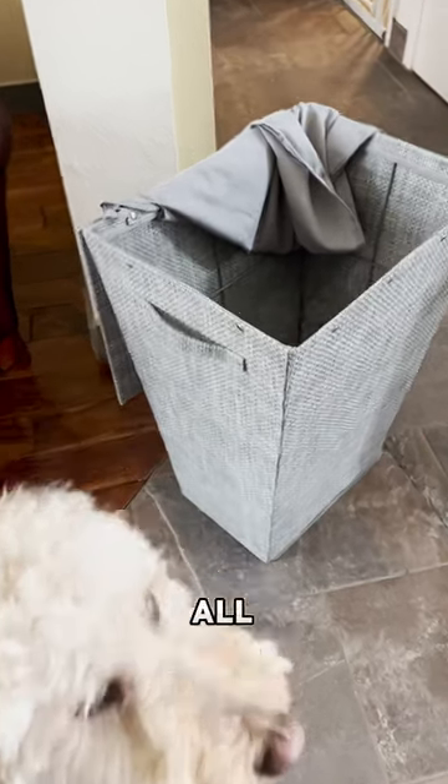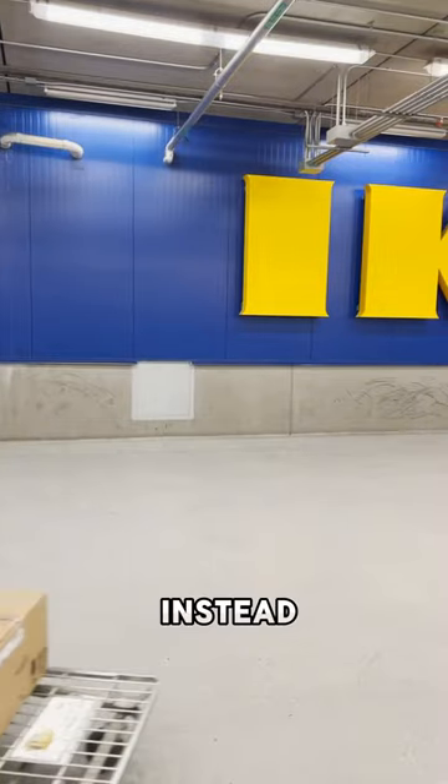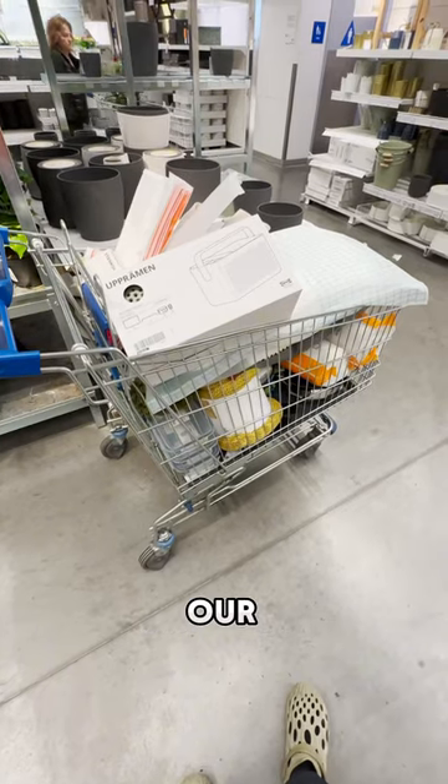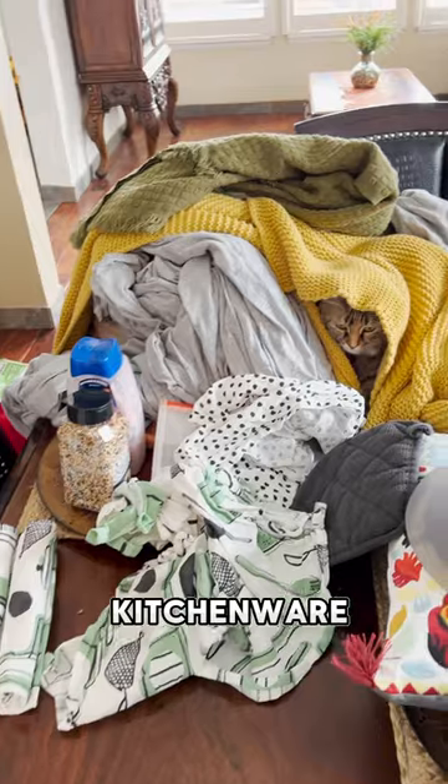Days 67 through 83 were all about the finishing touches. Instead of building, we got to go to IKEA to start the decorating process. We got our mattress, bedding, pillows, and kitchenware.